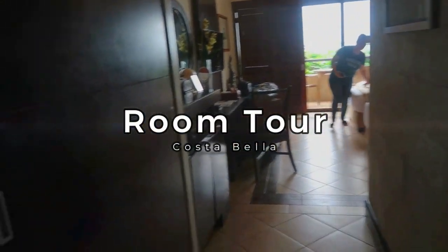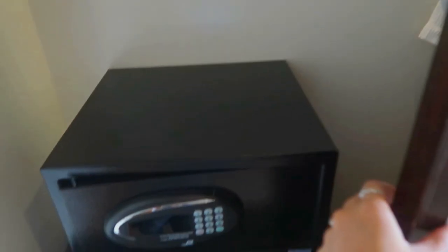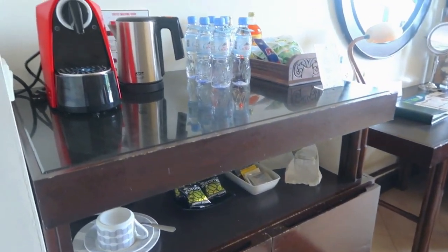Let's do a room tour, guys. Here is — wow — a very big cabinet. Very happy! And then we have the bathrobes, the safety box, and the slippers are here. Let's change. Let's leave our shoes here. We have a mirror.